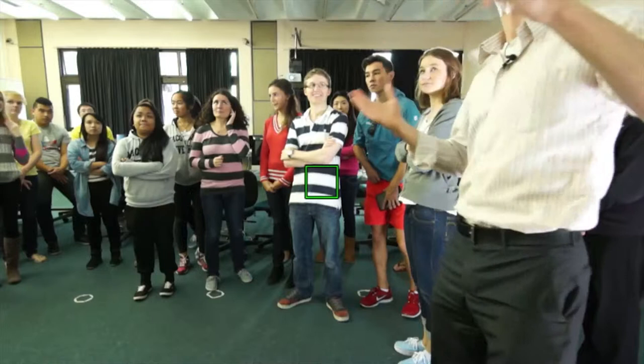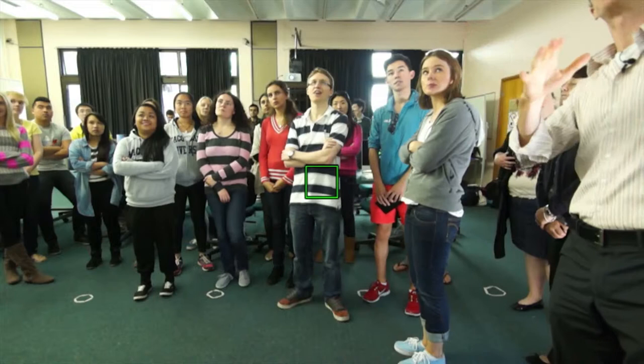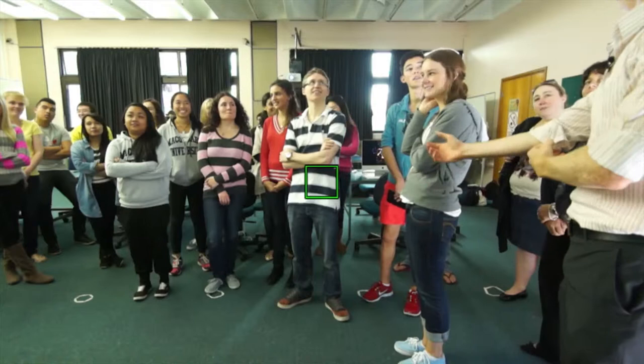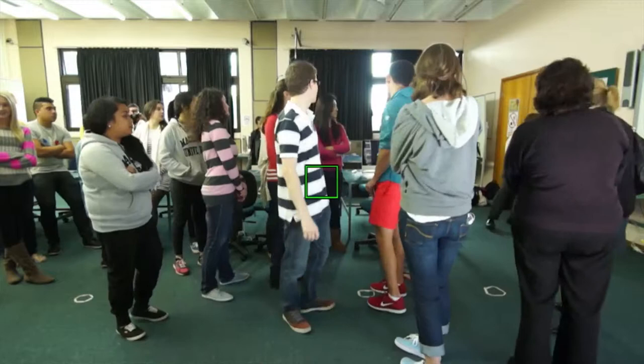Let me introduce you to what's going on and what's going to happen. I want you to think of this as another part of this classroom. There's Steve — Steve, can you hear me? Can you wave if you can hear me? Can you press one to wave? Thank you. In a moment, half of you are going to be in the other room, and if you stay in the classroom here, think of this as a window into another half of the classroom.